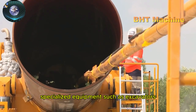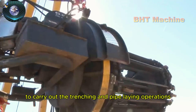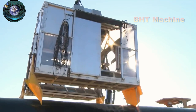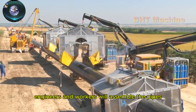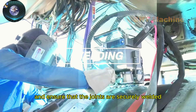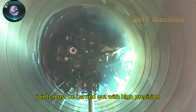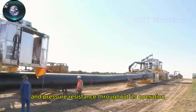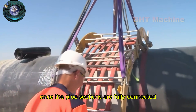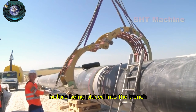Specialized equipment such as excavators, cranes, trucks, and other tools are prepared in advance to carry out the trenching and pipe-laying operations. Engineers and workers will assemble the pipes, connect the pipe sections, and ensure that the joints are securely welded. The welding of pipe joints must be carried out with high precision to ensure the system's integrity and pressure resistance. Once the pipe sections are fully connected, they will be coated with an anti-corrosion layer before being placed into the trench.